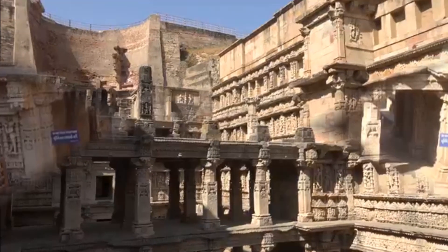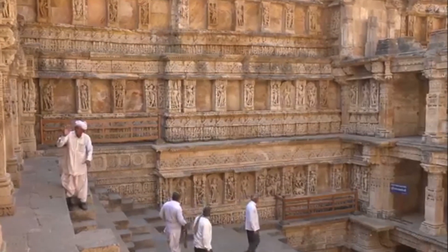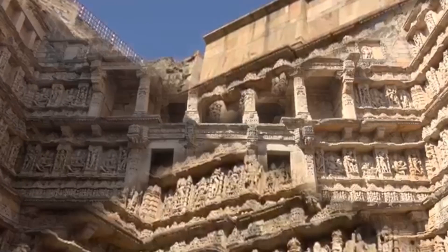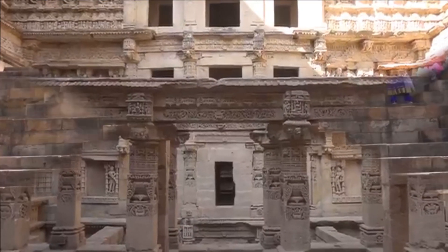Designed as an inverted temple highlighting the sanctity of water, it is divided into seven levels of stairs with sculptural panels of high artistic quality. More than 500 principal sculptures and over a thousand minor ones combine religious, mythological, and secular imagery, often referencing literary works.